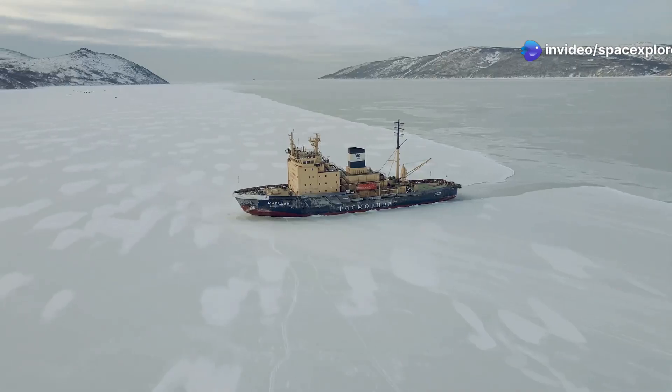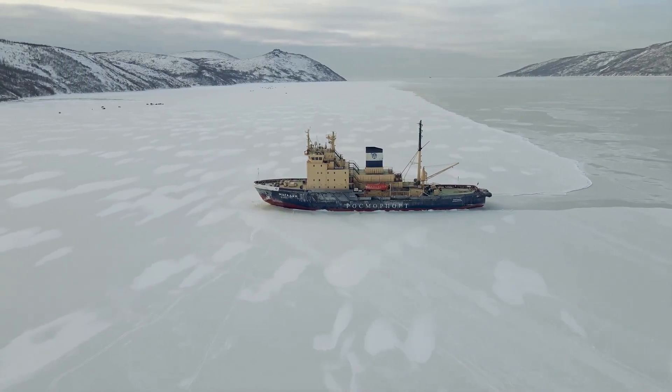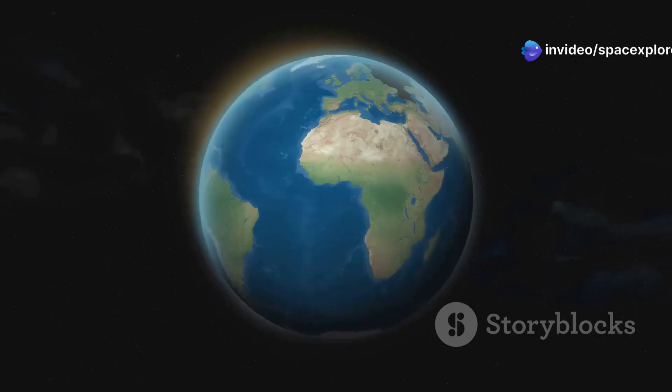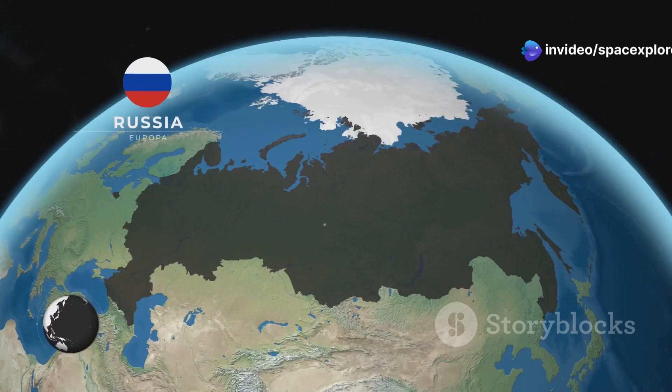The Arctic region, once a frozen backwater, has emerged as a new arena for geopolitical competition. Climate change has melted sea ice, opening up new shipping lanes and access to vast natural resources. Russia, with its extensive Arctic coastline, views the region as its own strategic backyard and is determined to assert its dominance.